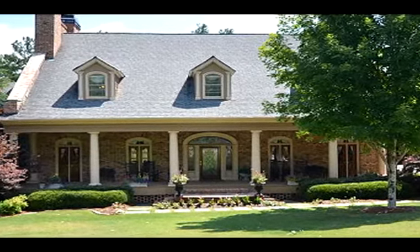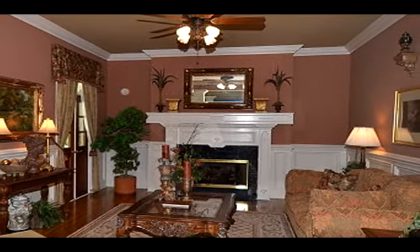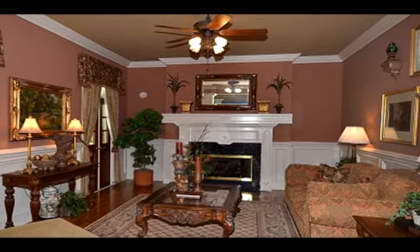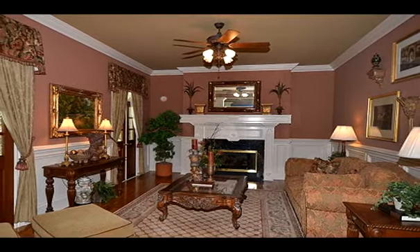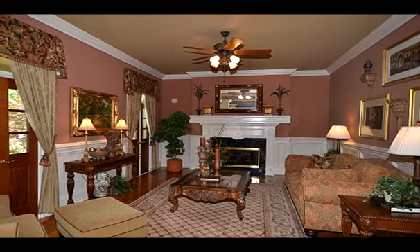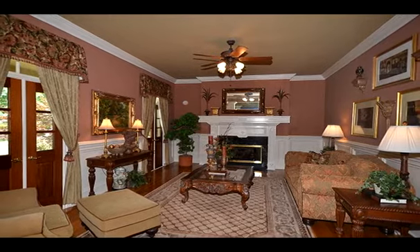An absolute stunner! This luxurious four-sided brick beauty is nestled in a quiet 28-home development in trendy West Cobb and has every upgrade imaginable for the most discerning client. This home was personally built and designed by the builder and is lacking in nothing — luxury, energy-efficient, customized with the latest technology and designed for entertaining. This home truly has it all.